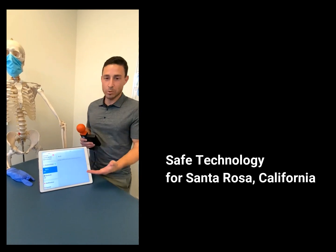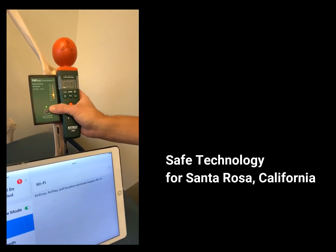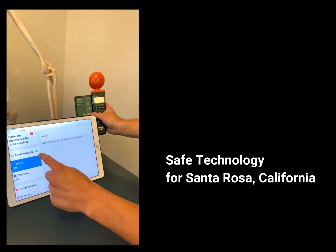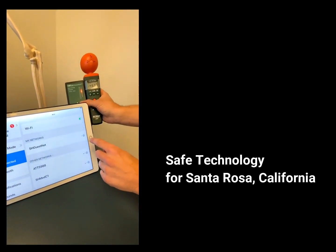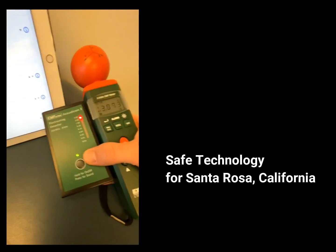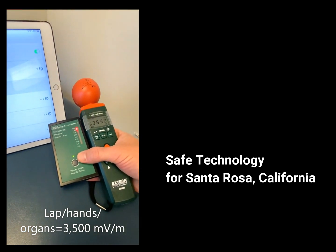Here we have an Apple iPad that is on airplane mode. You can see the levels of RF remain low, about 9 millivolts per meter. We're going to go ahead and turn off airplane mode to turn on the Wi-Fi, and you'll see the levels next to the iPad go up pretty high.